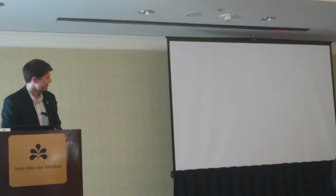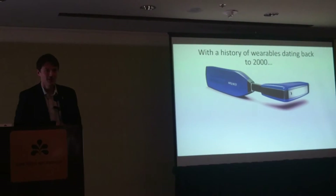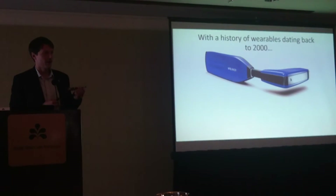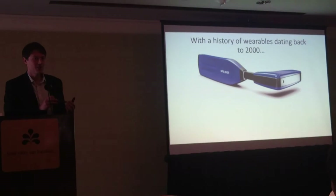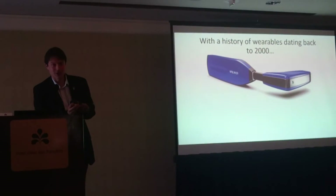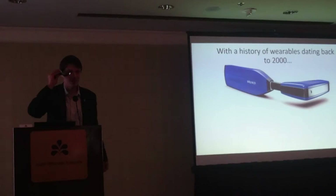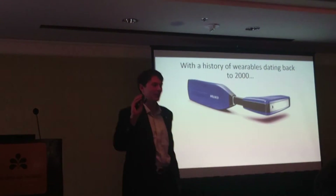So without further ado, we'd like to introduce the Info Linker. This is a product completely built by Westernitis, and it also comes with a software suite. I have one here — I'm going to pass it around so that you can take a look. It works similar to Google Glass; you can look through the viewfinder here and just get an idea of what it looks like.